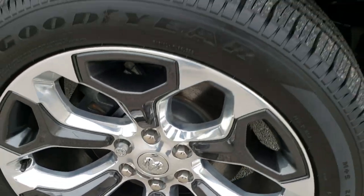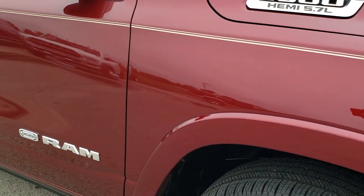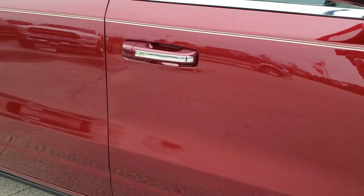Passenger side rim — no scuffs or scrapes on that. And as you go down this side of the truck, you can see just how clean the body is, how reflective and mirror-like that paint is.